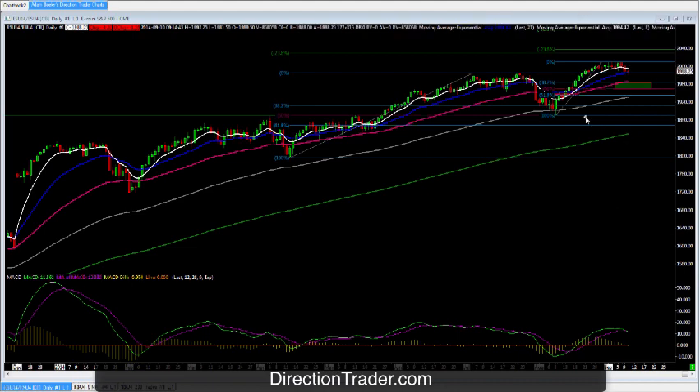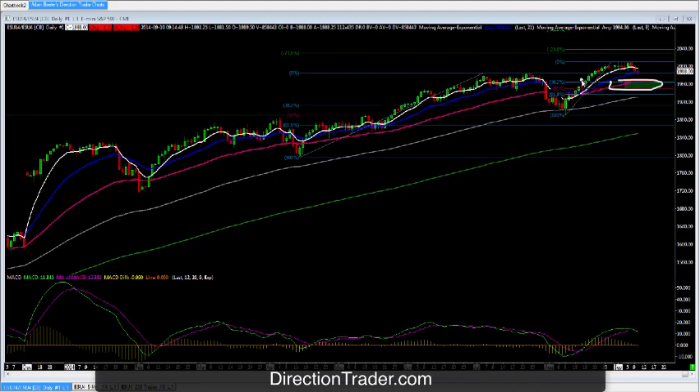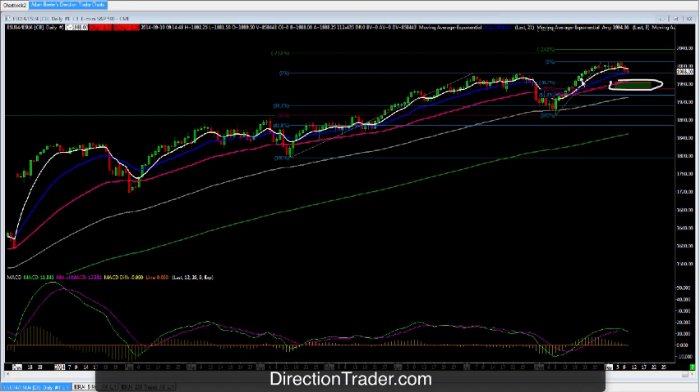Finally, with the S&P it's the exact same analogy — simply showing the pullback with that instrument, and the same thing applies: watch the previous day's highs before getting aggressively long. What I mean is, in all these pullbacks you can see we mark up the previous day's highs, and until we break through them I don't get aggressive to the long side. Once we do break through, it's off to the races again in the resumption of the overall uptrend.